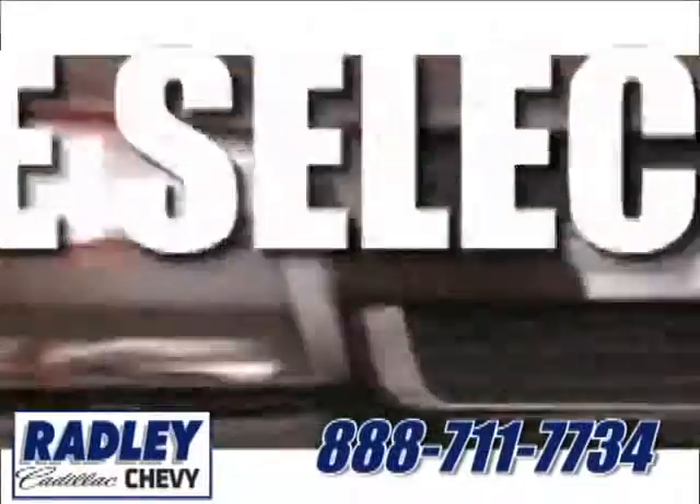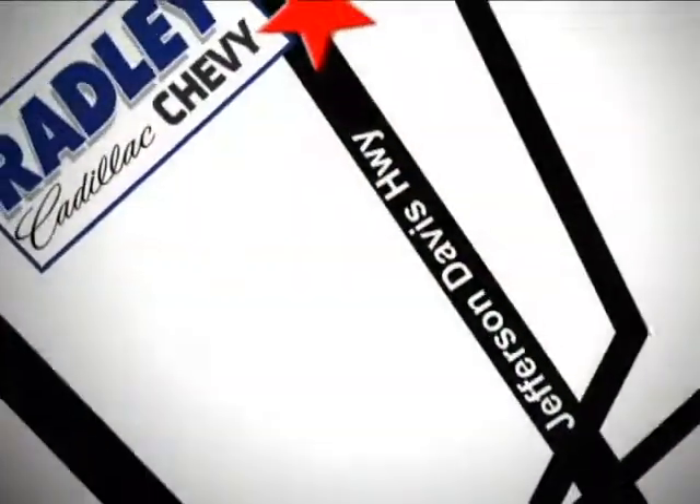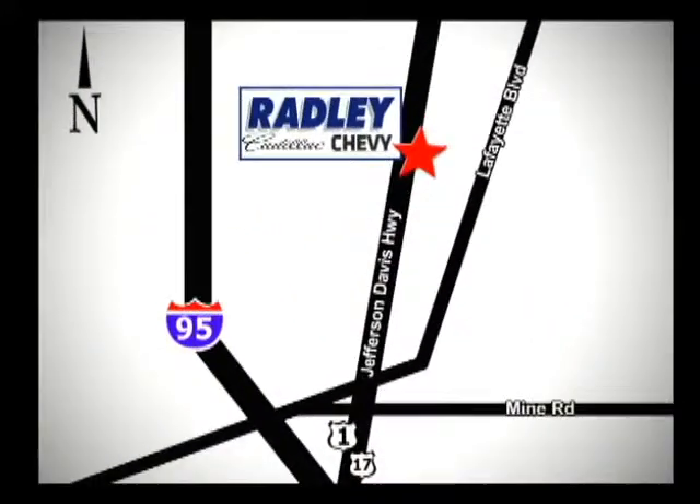We have a huge selection, exceptional customer service, and the exclusive low price guarantee. You're conveniently located at 3670 Jefferson Davis Highway in Fredericksburg — Radley Cadillac Chevrolet.